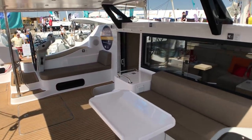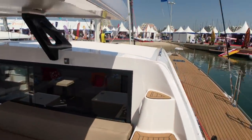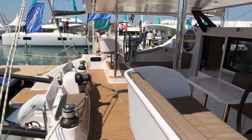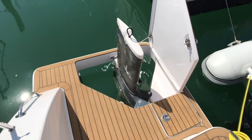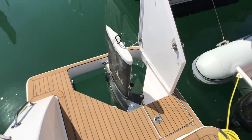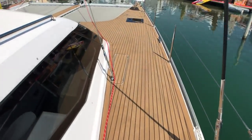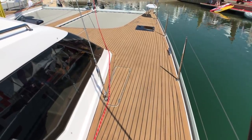She's 13.3 tonnes lightweight and about 14.5 tonnes loaded up. Foam-core lifting rudders in cassettes, so easy to remove if you damage them and easy to lift up in shallow water. The daggerboards are boards but kept under deck, out of the way.